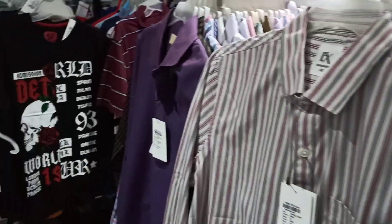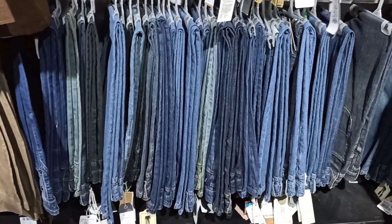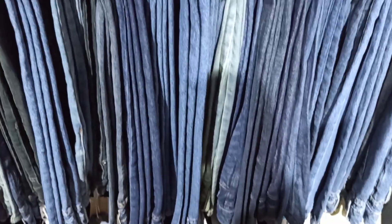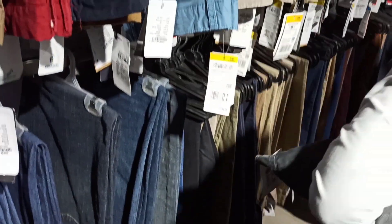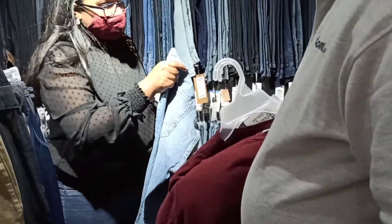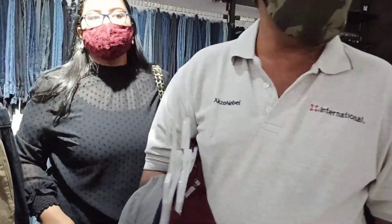They also have shirts and jeans here with so many different shades of jeans, and the jeans are super good. The toned jeans are just rupees 99, which is a great deal.